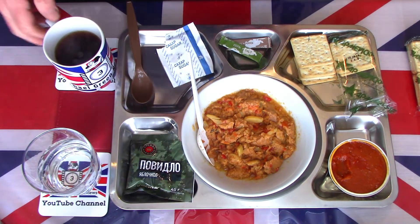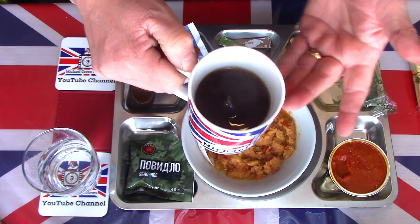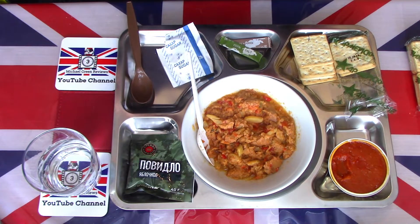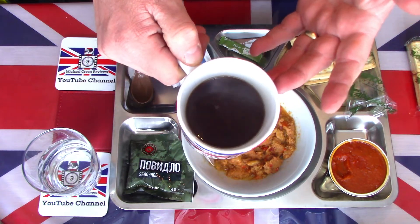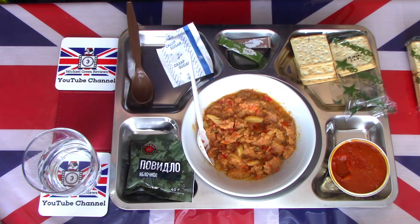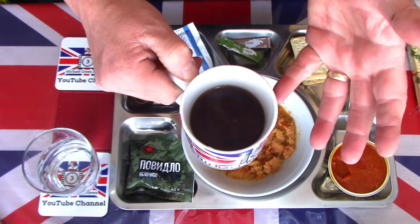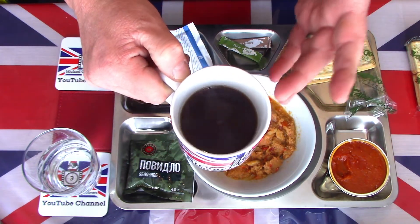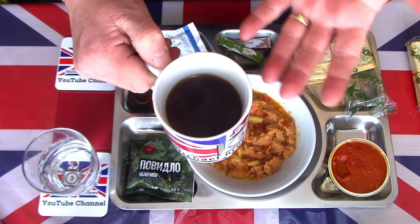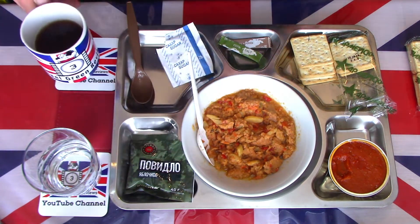Starting where I normally start — with the drinks. Nothing new to me here; I've had this many times before. Good quality, very drinkable, easy on your palate tea. Just missing the milk — I do like a milky tea — but even in its black state with sugar, it is a good quality non-bitter English-style breakfast tea. Most people will know that sort of style. Very good quality, very enjoyable black tea.